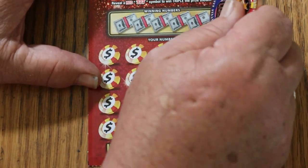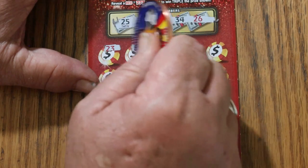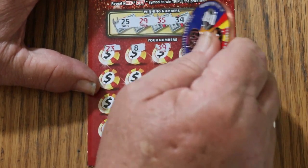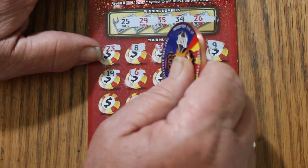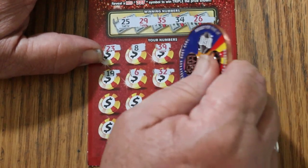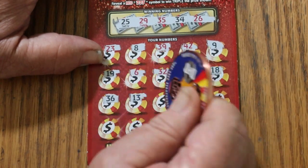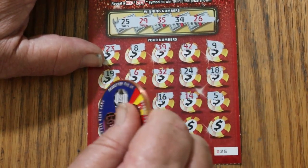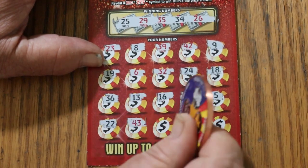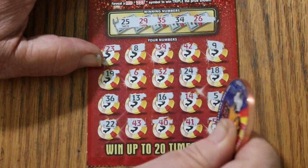Ticket 25. Winning numbers: 25, 29, 35, 34, and 26. My numbers: 26, 23, 8, 39, 42, 9, 19, 6, 32 again, 24, 18, 36, 13, 16, 14, 5, 22, 42, 43, 40, 41, and 50. Zero. Overall odds — we are exceeding them.